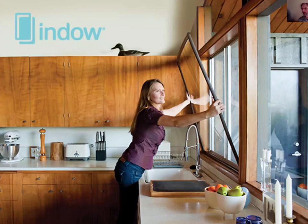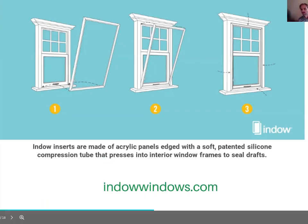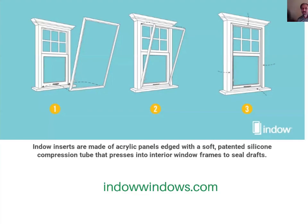Storm windows on the inside — yes, these improve performance with window inserts. Feel warmer in the winter, cooler in the summer, while saving up to 20% on bills. Third-party studies show up to a 10% reduction in air leakage for whole home upgrades. The do-it-yourself Indow inserts are made of an acrylic panel edge with a soft patent and silicone compression tube that presses into interior storm frames. You can learn more at IndowWindows.com — a great opportunity to help decarbonize your employees' homes by helping them get access to better window performance.